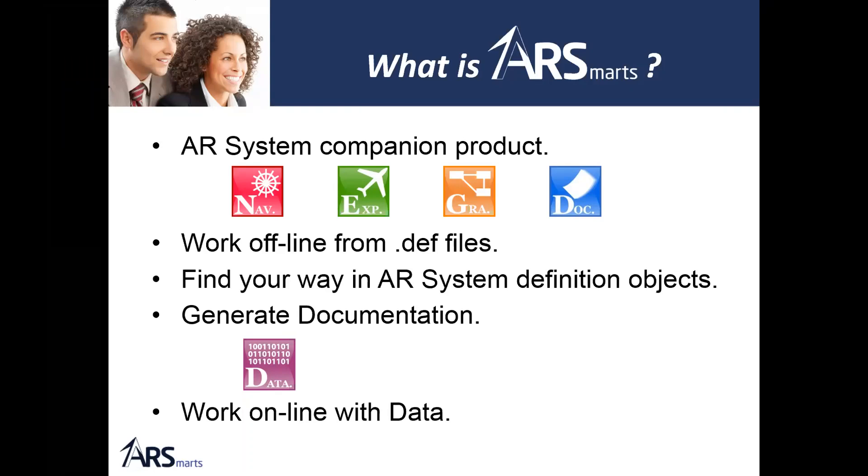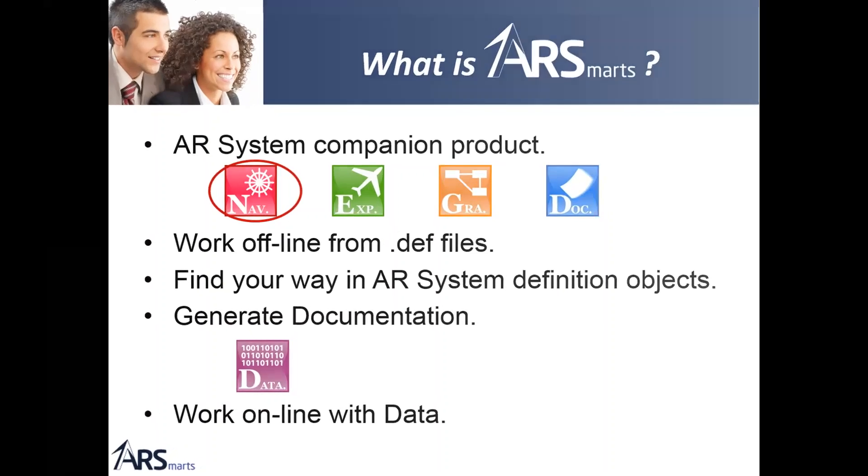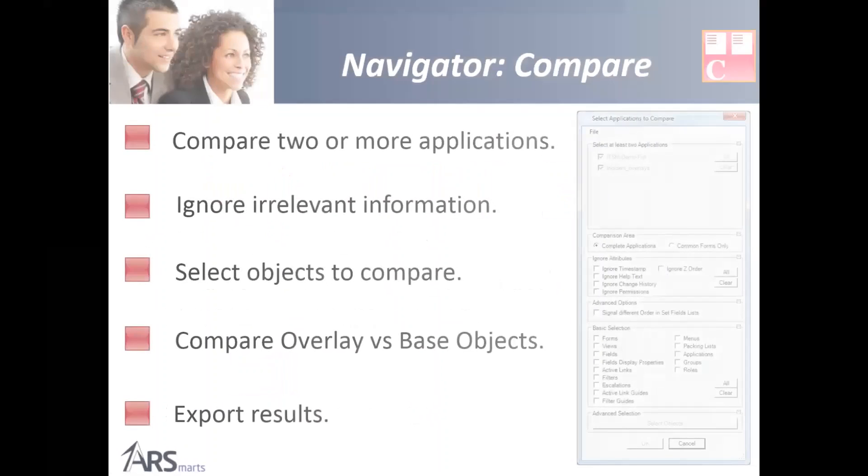In blue, the Documenter generates human-readable documentation. In purple, the Data Manager works online with data — the other four modules work offline with definition files. The Data Manager is a separate subject for another presentation. Today we're focusing on the Navigator.